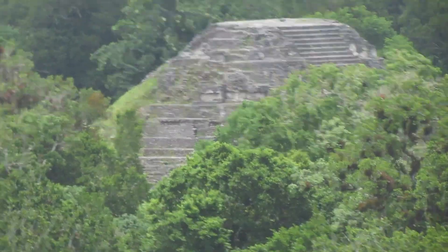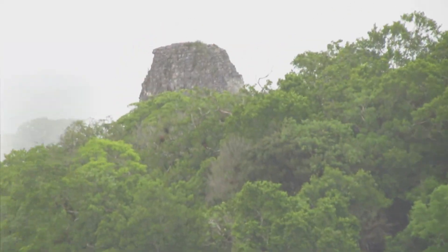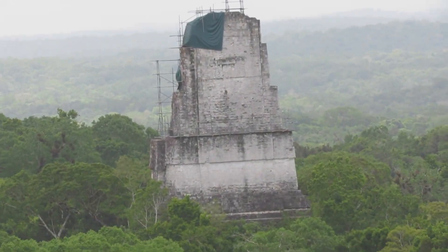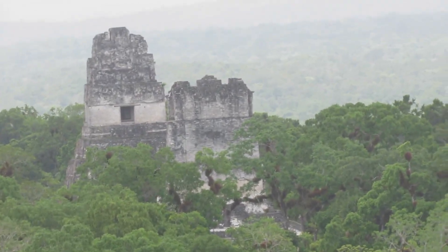There are still many structures buried and yet to be excavated. The pyramids or temples are pretty tall too, ranging up to 65 meters, with the tallest being Temple 4, where we can have a panoramic view of El Mirador and witness a beautiful sunset.